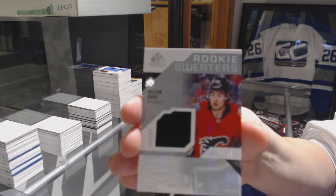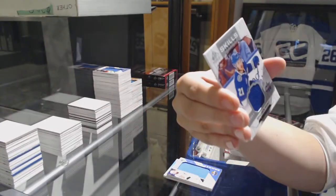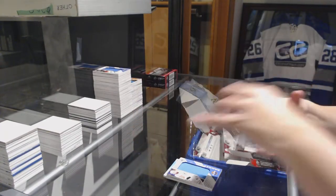Rookie Sweaters jersey number to 199 for the Flames, Dylan Dube, and All-Star Skills jersey for the Lightning of Brayden Point.